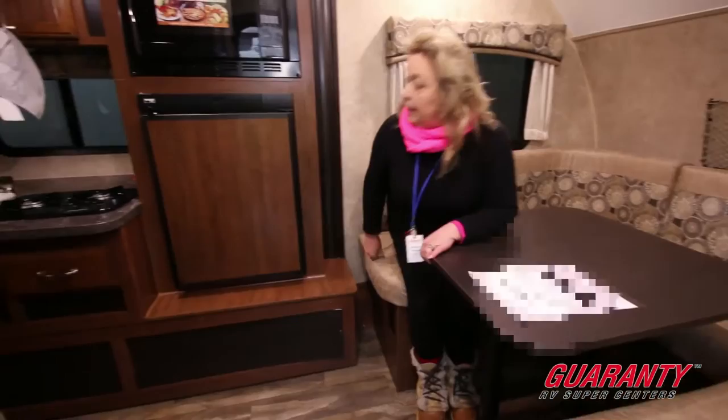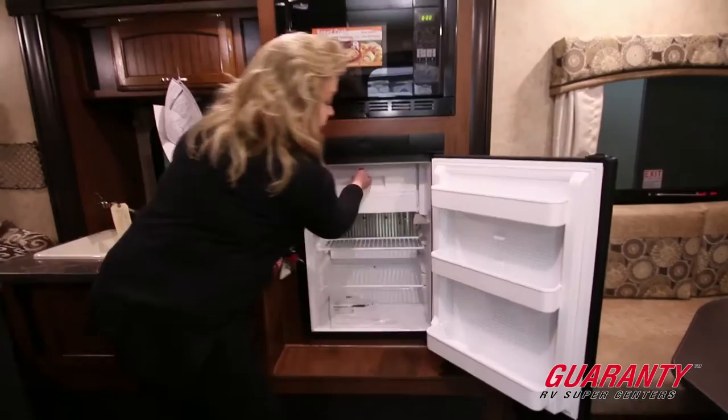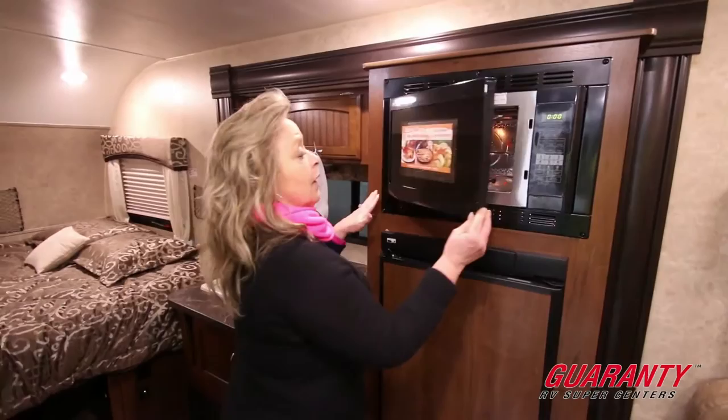We've got a refrigerator which is a Norcold product. What I like about this refrigerator is it's a good size. There's plenty of storage in here as well as a decent freezer, so you can actually put some hamburger, chicken, fish — whatever it is you're going to be grilling — in there. It also features a convection microwave, so you have both microwave and convection so you can bake while you're on the road, and a two burner range top.